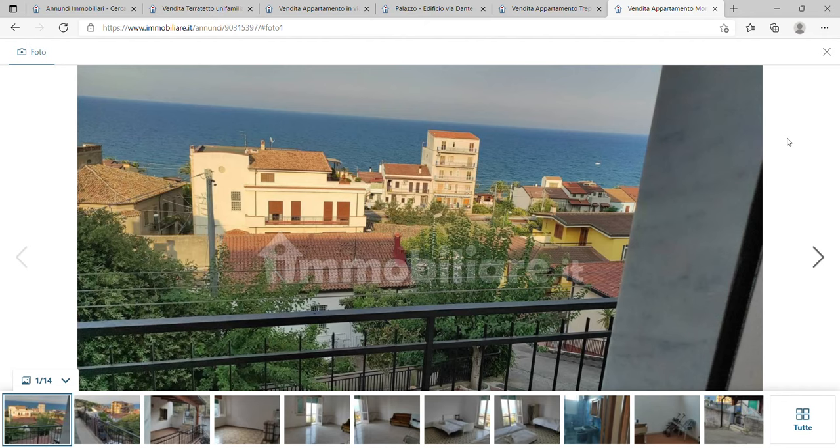In fourth place is a place called Monte Giordano. It's a small village in the province of Cosenza and it has a population of 1,800 people. The great thing here — and I think this is the nicest place of the four to buy — is that it has a beach, and property on average per square meter is €421.50.